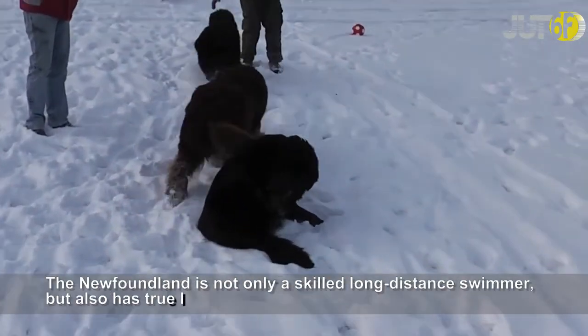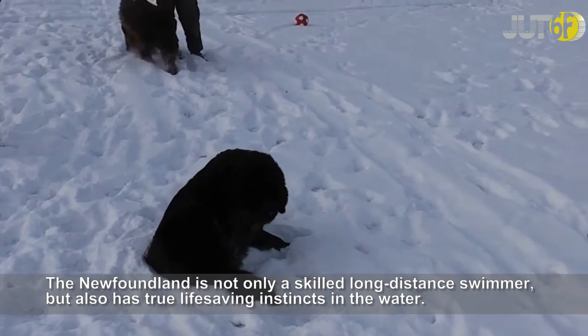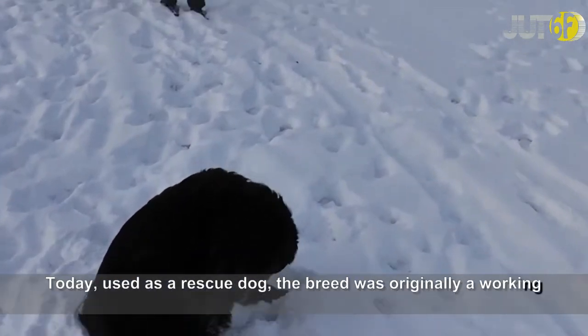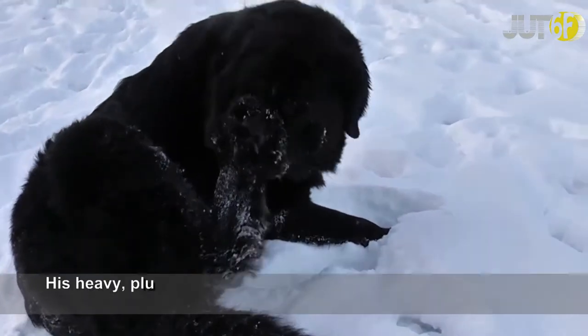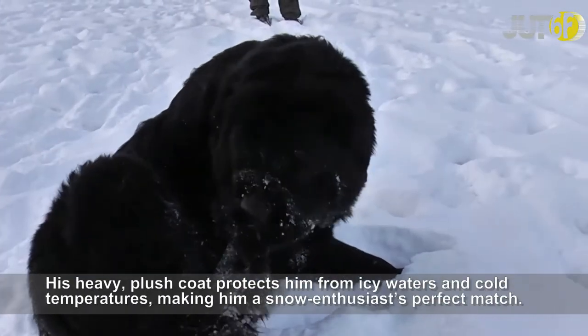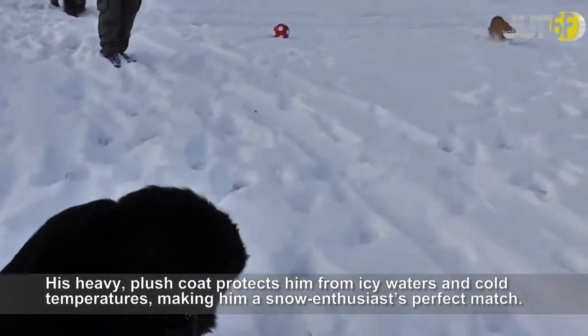The Newfoundland is not only a skilled long-distance swimmer, but also has true life-saving instincts in the water. Today used as a rescue dog, the breed was originally a working dog that pulled nets for fishermen. His heavy, lush coat protects him from icy waters and cold temperatures, making him a snow enthusiast's perfect match.